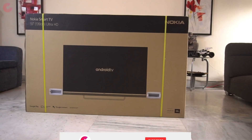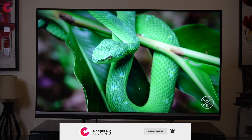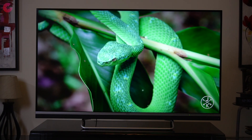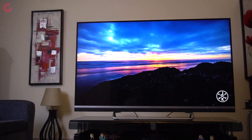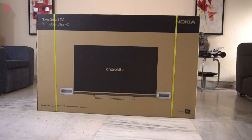Hello everyone, this is Anuj from GadgetGeek. Nokia has launched their first TV and it's a 55-inch Ultra HD 4K LED Smart Android TV. This TV is packed with a lot of features which we will be showing you today in this video. So let's do the unboxing quickly.